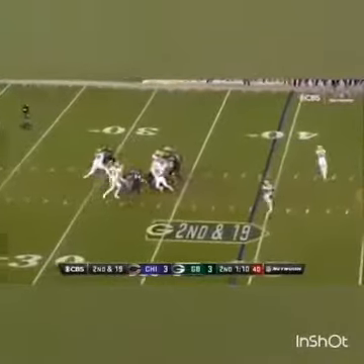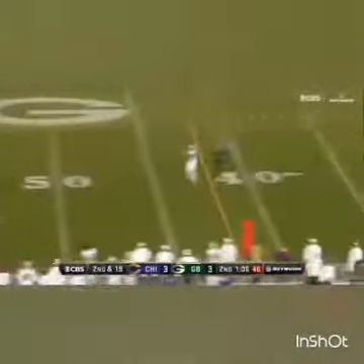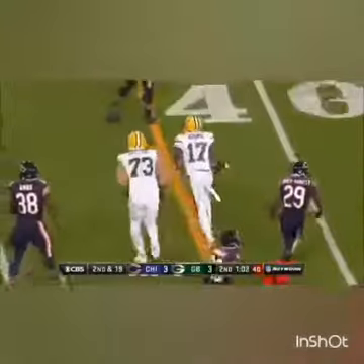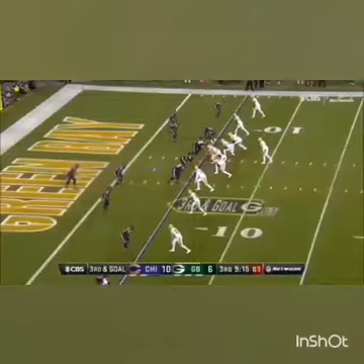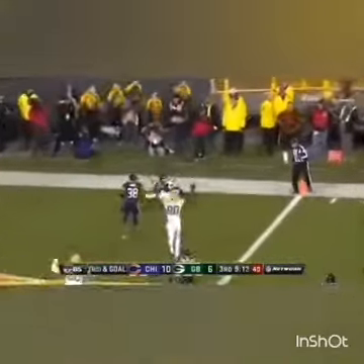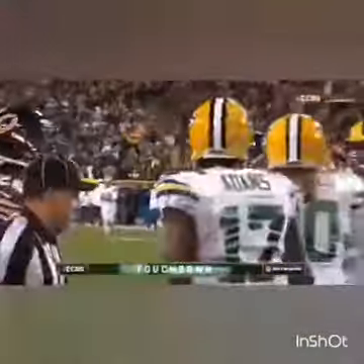Second and 19, coming out of a Packers timeout. Out of the pocket, pointing it down the field, fighting for the first — it's Adams. Rodgers, third and goal. Rodgers pass — caught for the touchdown. Devontae Adams battled for it against Bosby.